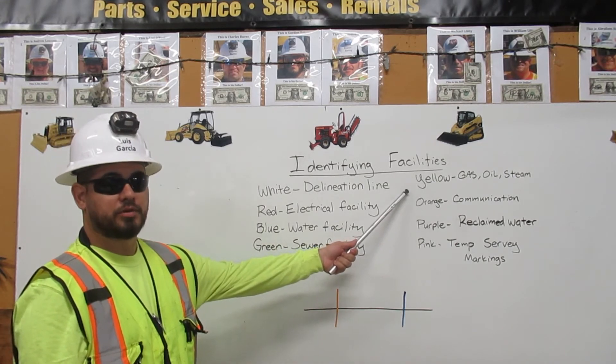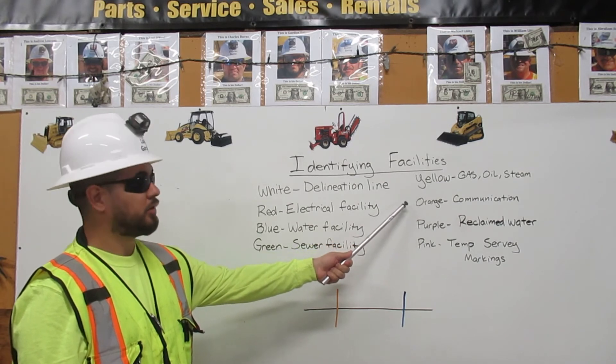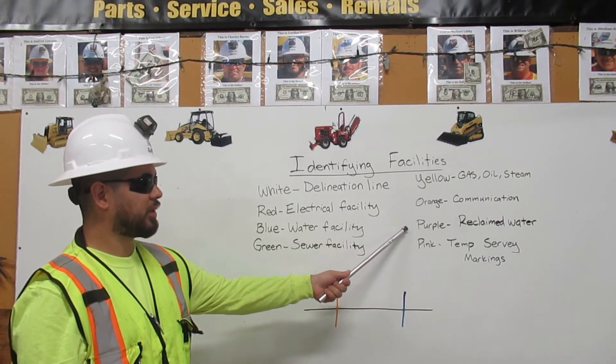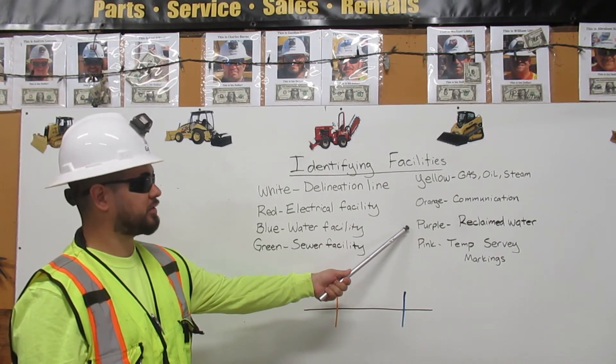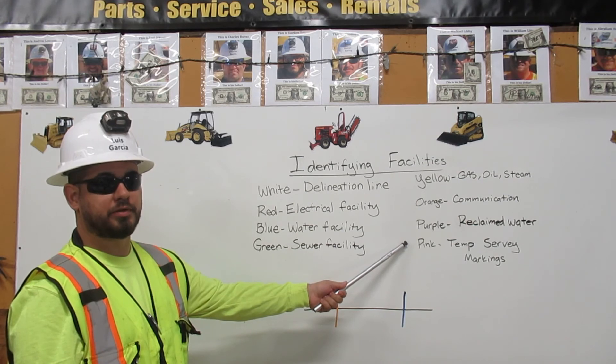If it's a yellow line, it could be oil, gas, or steam. If the line is orange, it's a communication facility. If the line is purple, it's a reclaimed water facility. And if the line is pink, it's a temporary survey marking.